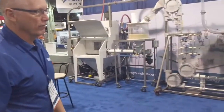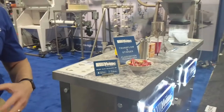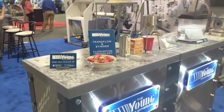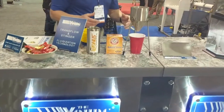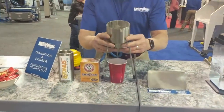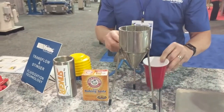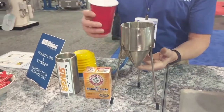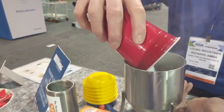In the front here we have the tabletop demos, primarily with transflow and stingers. What we're doing with our small transflow hoppers is demonstrating how well product flows. For the demonstrations here at the show we're using baking soda — a very simple demonstration but very effective.